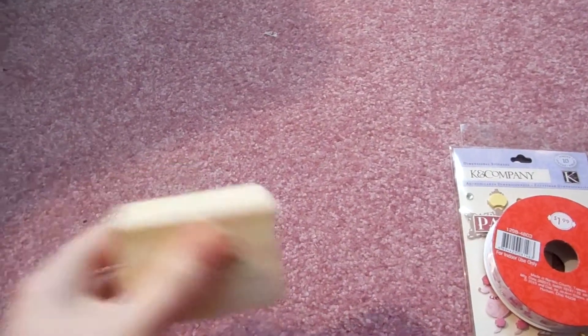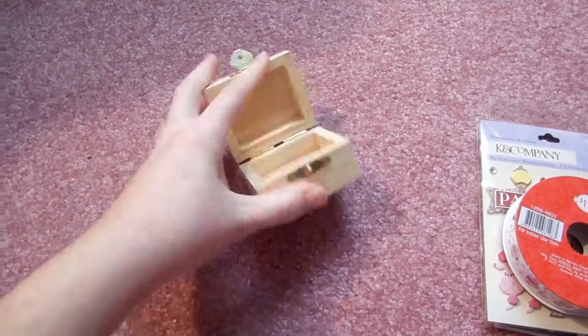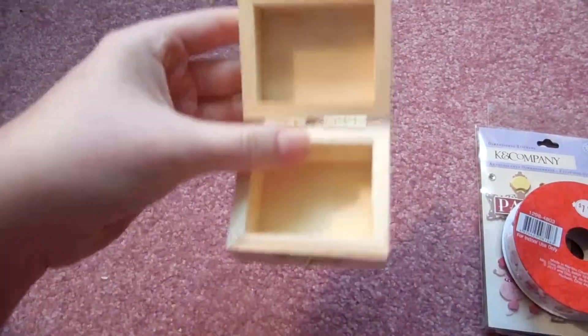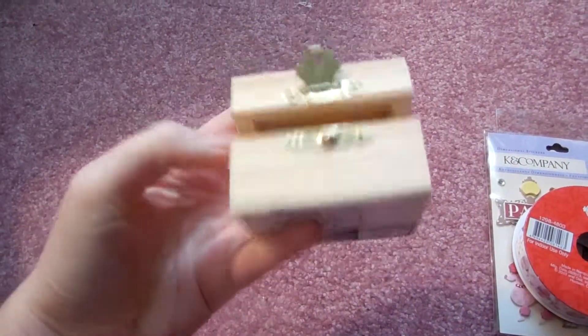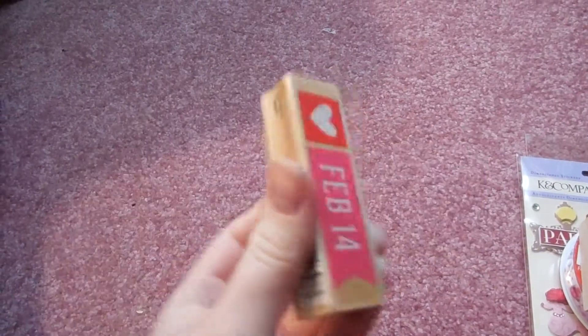I found this little box and my friend suggested I paint the inside of it with chalkboard paint, so I may do that. This was only $1. And I also got a February 14th stamp for my valentines, and this was $1.